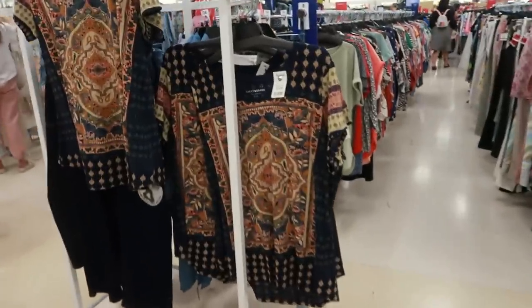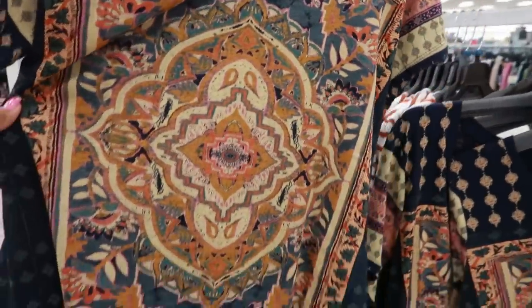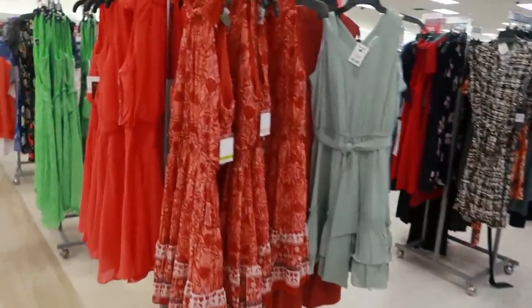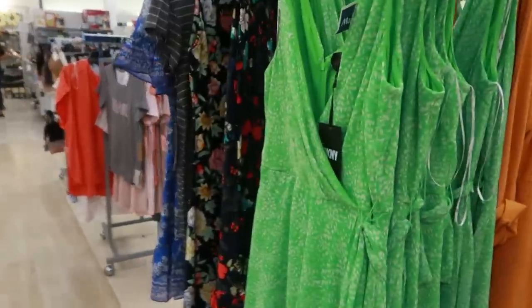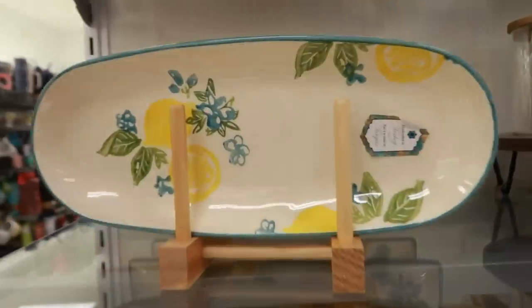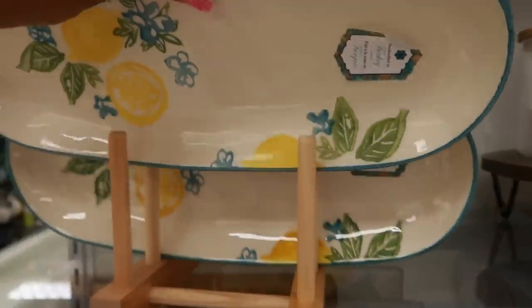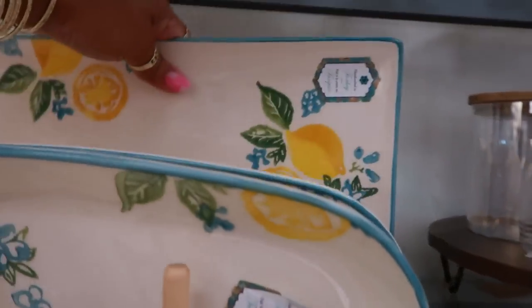Back over here — Lucky Brand top for $20. I like the print on there, it's cute. Lots of dresses. DKNY marked down to $24. This one is pretty with the lemons. $7.99 — I still got the smell of that cigar perfume in my nose.